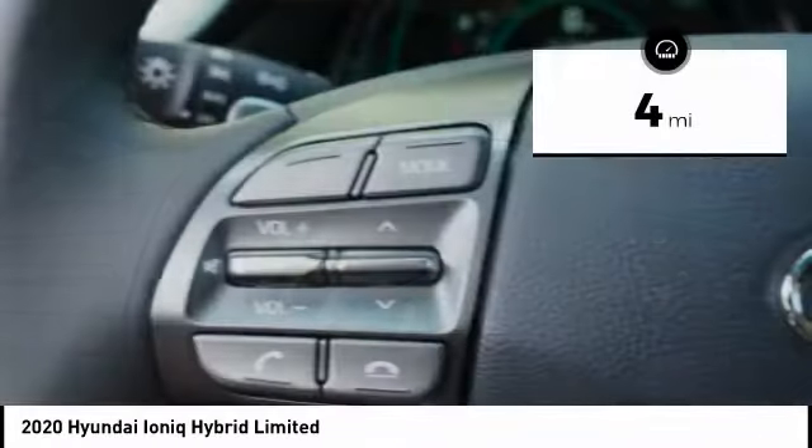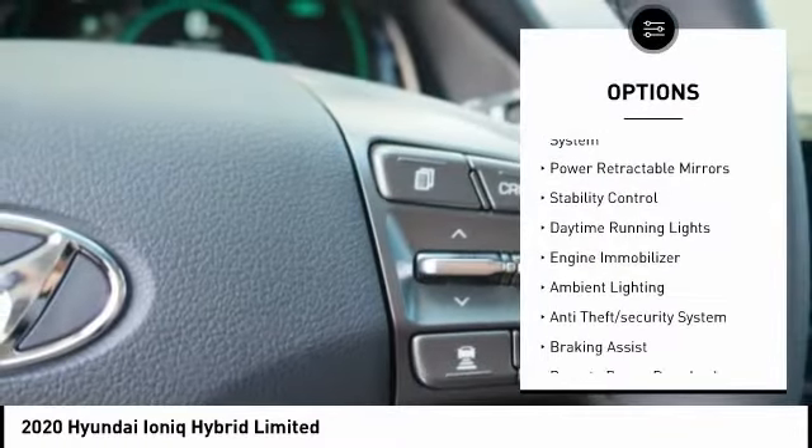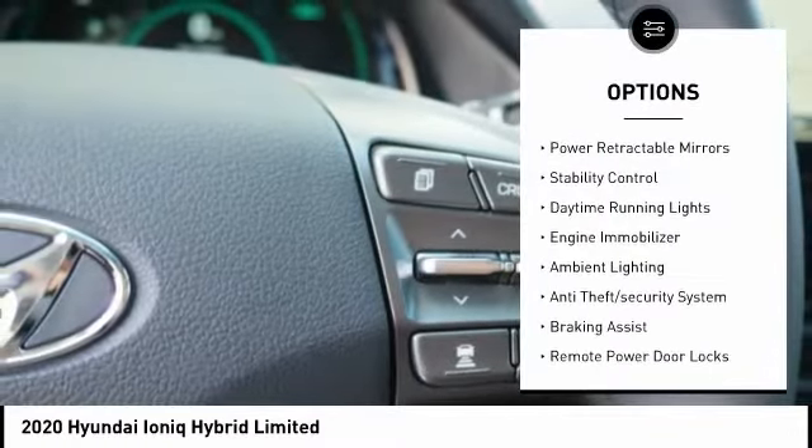This vehicle has less than 100 miles. Here are some of this vehicle's great options: tire pressure monitoring system, power retractable mirrors, stability control, daytime running lights.